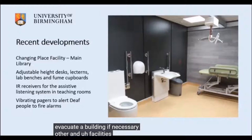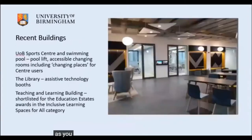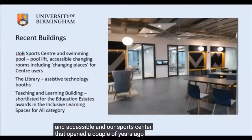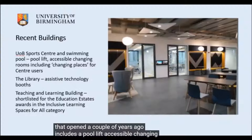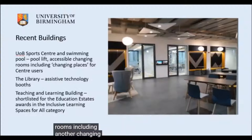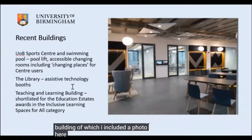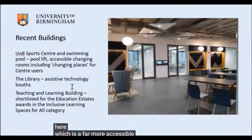Further facilities include height-adjustable desks, lectins and lab benches. Our more recent buildings are far more inclusive and accessible. The sports centre that opened a couple of years ago includes a pool lift, accessible changing rooms and a Changing Places facility. The library has assistive technology booths, and the teaching and learning building is a far more accessible and legible building than the earlier campus buildings.